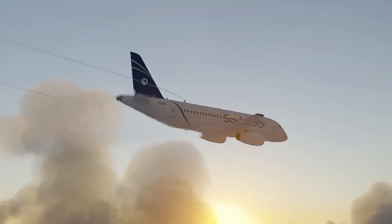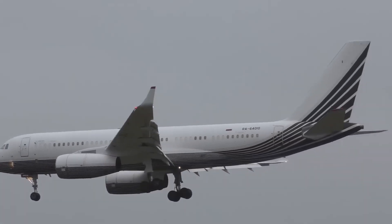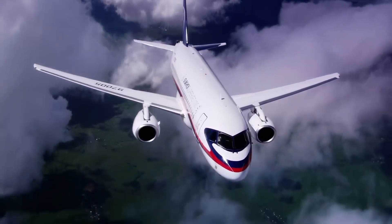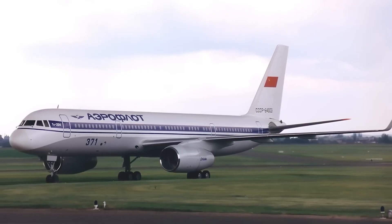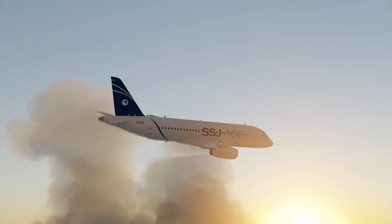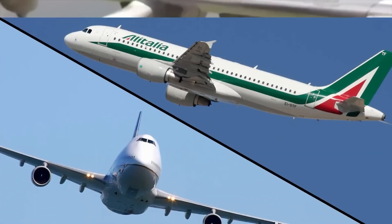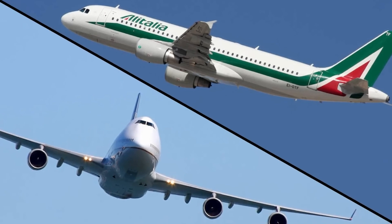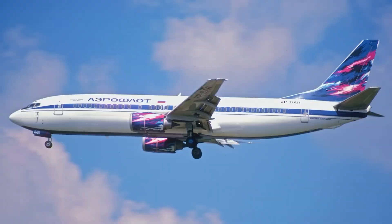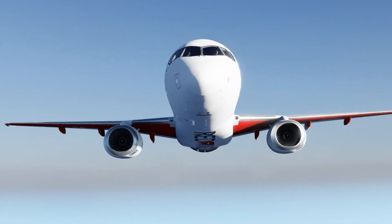Engineered with a focus on aerodynamic efficiency and onboard comfort, the jet combines modern airframe design with advanced engine technology to deliver strong performance and competitive fuel economy. Despite its forward-thinking features, the Superjet has faced hurdles including supply chain disruptions and international sanctions. Still, the SSJ-100 stands as a major achievement for Russian aerospace, representing a bold effort to revitalize the country's presence in civil aviation.